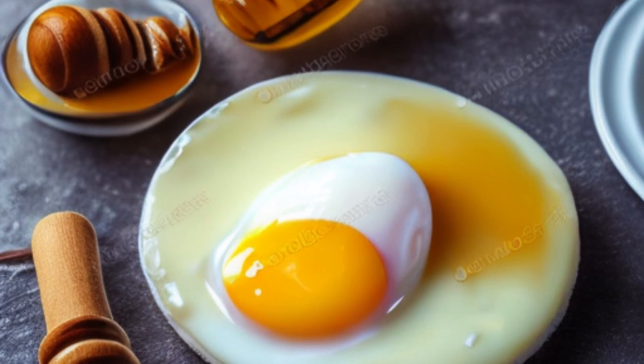Egg Wash. Raw eggs are an effective home remedy to get rid of blackheads. Beat 1 to 2 egg whites, mixed with 1 tablespoon of honey. Apply this mixture over the area of blackheads, leave it on for 30 minutes, and wash it off with warm water.